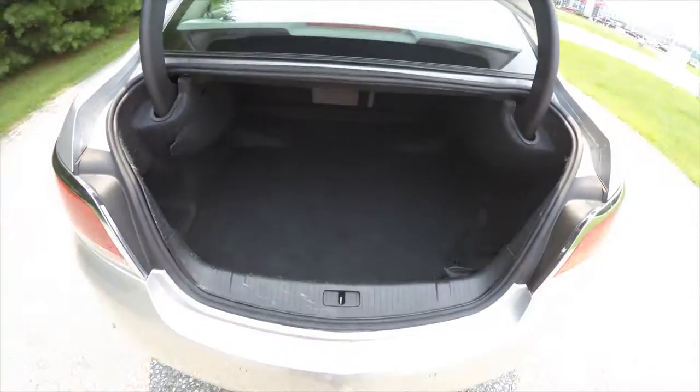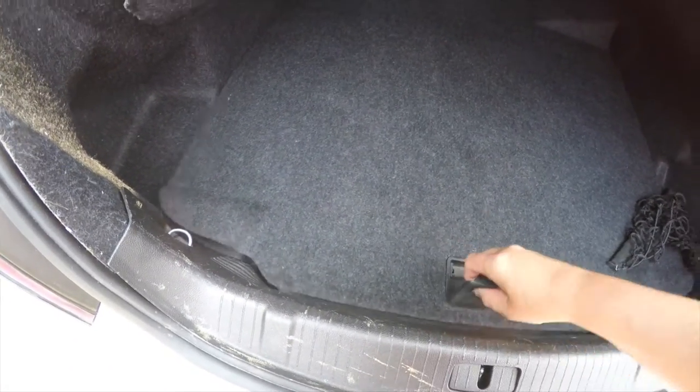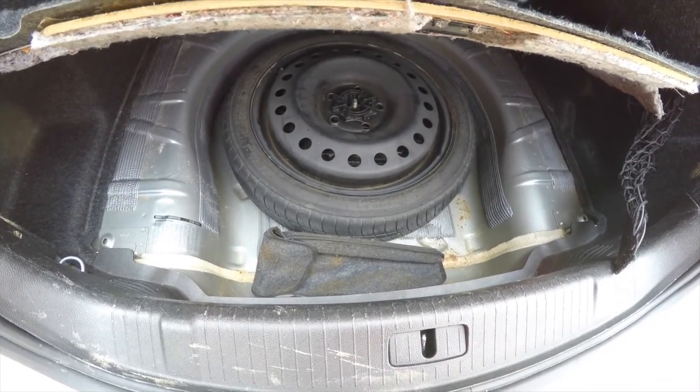A quick look at the luggage area — very nice and spacious. It does have a cargo organizer net, and underneath the floor mat you have a compact spare tire with a jack and tools.